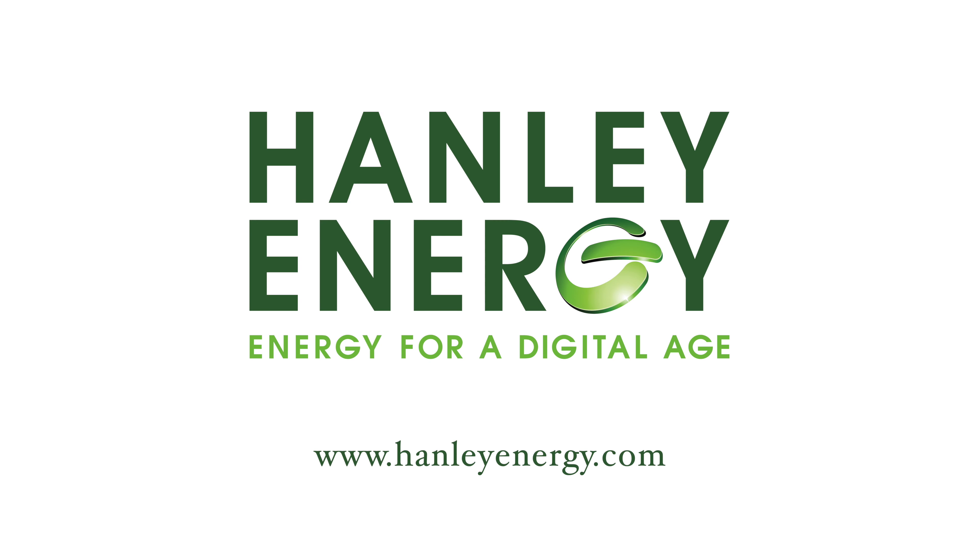If you search HanleyEnergy.com you'll find the website. There are also postings on our own website for all positions around the globe that will allow you to apply and upload your resume. It gives you an opportunity to ask questions and the dialogue starts from there.